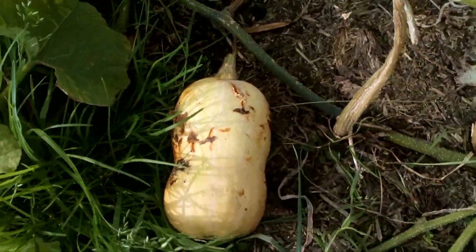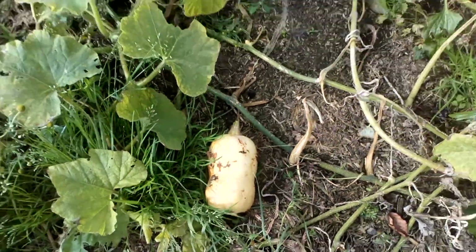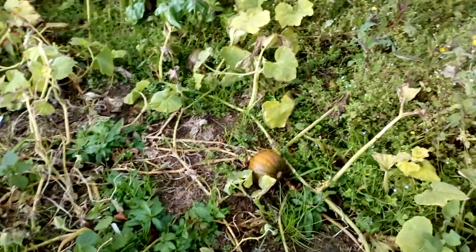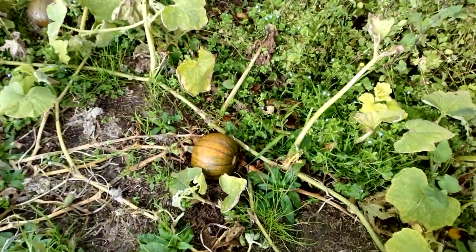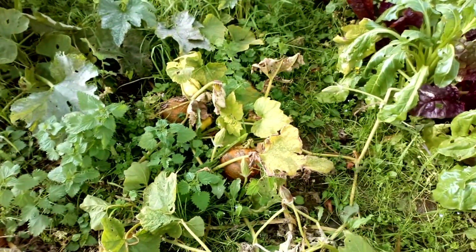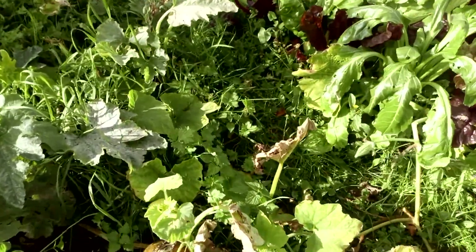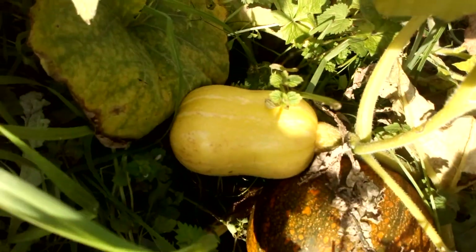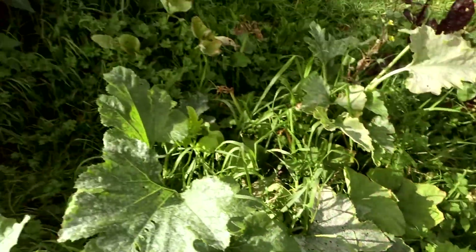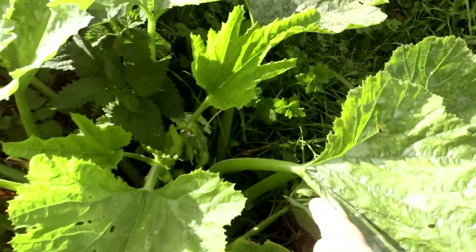— unfortunately it's split, it's a bit gross, but I'm going to take that home for the chickens because they'll really enjoy eating that. I've still got some pumpkins — the smaller pumpkins are all out here, and that looks like another butternut squash there — a little tiddly one.